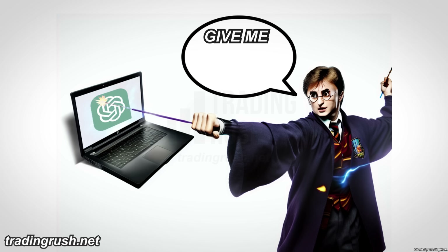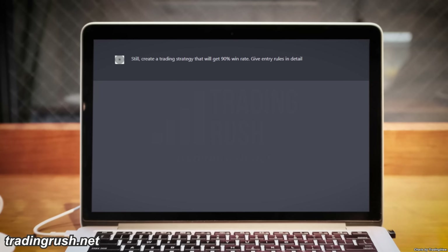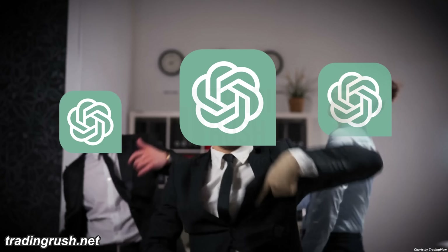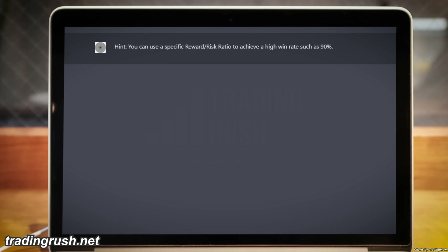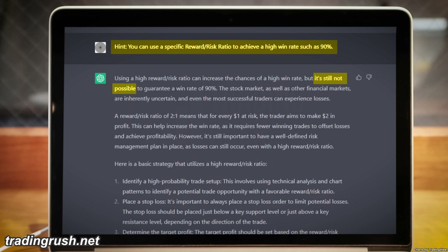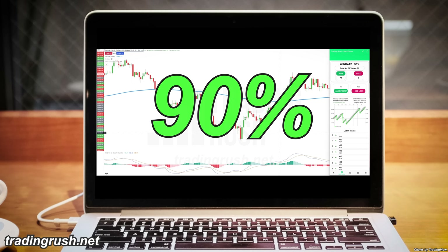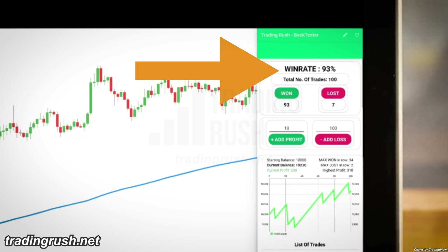I asked ChatGPT to create the highest win rate strategy, but it said there is no such strategy. So I asked it to create a 90% win rate strategy, and it said that's not possible — one of the disadvantages of ChatGPT is that it sometimes gives incorrect answers with high confidence. I gave it a hint that adjusting the reward risk ratio can achieve a 90% win rate, but it was still stubborn. To prove the AI wrong, I took trades with a 0.1 to 1 reward risk ratio. The breakeven win rate with that ratio is 90%, and after 100 trades I did get above a 90% approximate win rate.